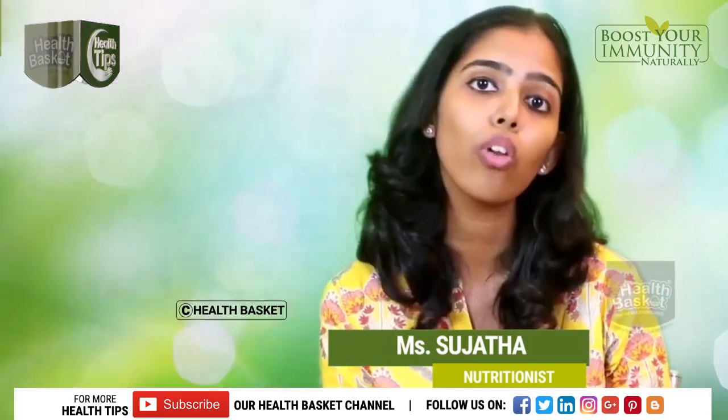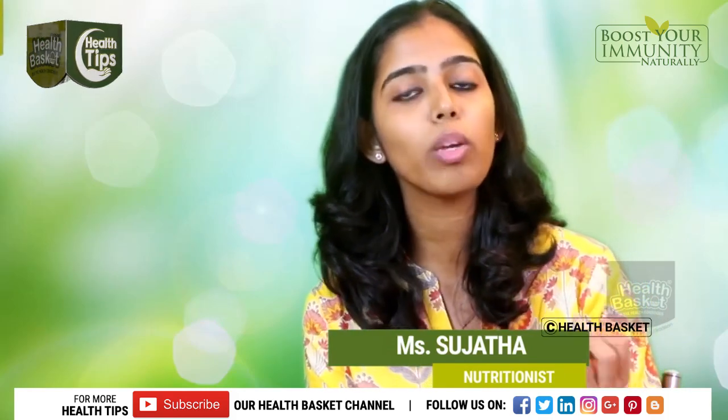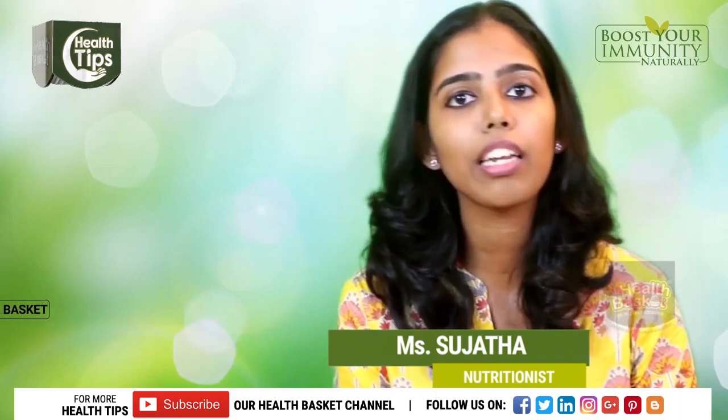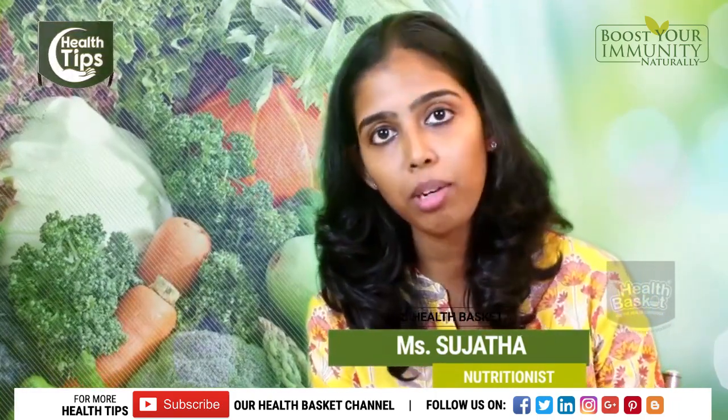These nutrients help control how certain nutrients are broken down in your body, and this will eventually lead to lower blood sugar levels. Thirdly, include green leafy vegetables possibly every day.